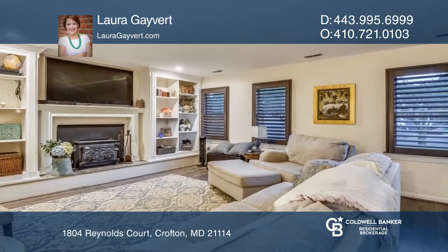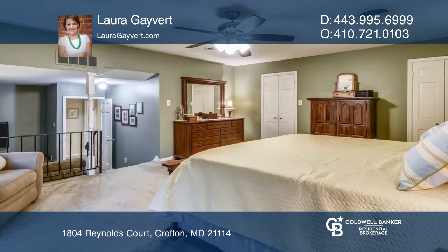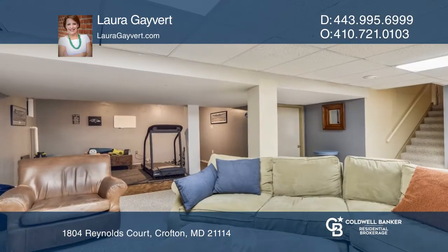The huge owner's suite offers two walk-in closets, a separate sitting room, a dressing area, and an updated bath.